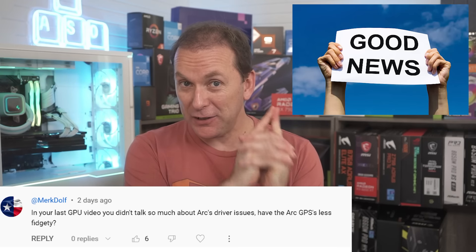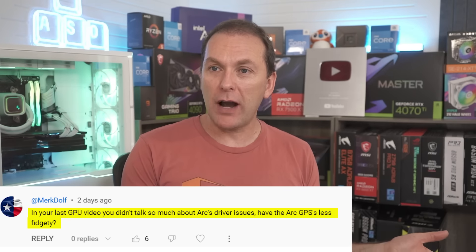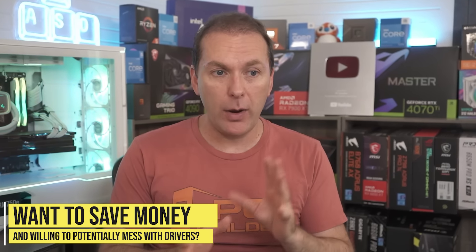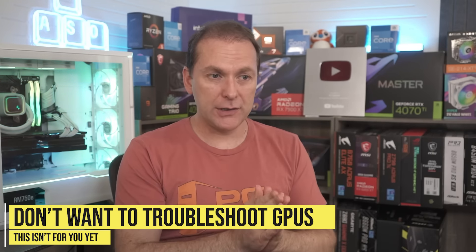There's a great question about the future of Intel ARC, and I've got some potentially good news about Battlemage. Merc the Wolf asked: in my last GPU video, I didn't talk very much about ARC's driver issues — have they been less fidgety? They have been less fidgety; they're getting a lot better. If you want to buy one and save the money and you know how to tinker with GPUs a little bit, go right ahead. But would I recommend them to someone buying a prebuilt gaming PC? No — I would still say go for AMD Radeon or NVIDIA. In the prebuilt market it's primarily NVIDIA anyway, and the ARC A380 GPUs you wouldn't want to buy regardless.